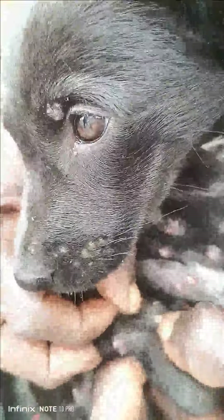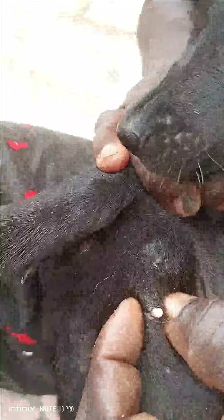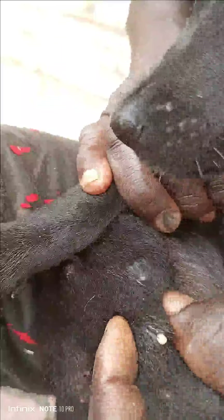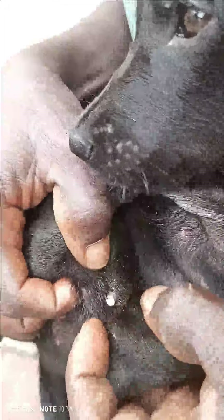They are very, very dangerous. As you can see right now, it's coming out and the puppy is feeling the pain, so it's trying to run away. But there are many of them inside it. When the mother gave birth, they were kept in a very cold and dirty place, so these worms developed and went into them, sucking them and making them unhealthy.